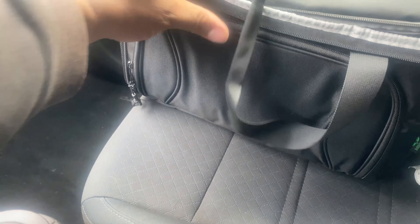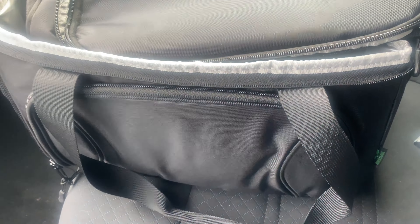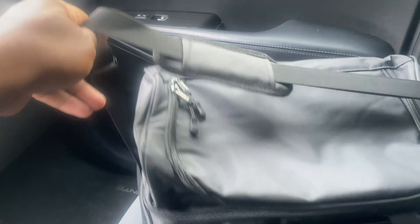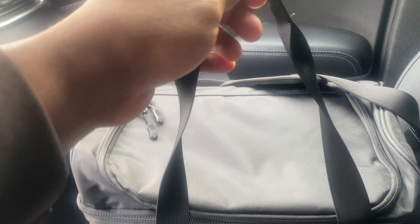The front looks like there's another zipper pocket. Look at that — it has a little mesh in there too. That's pretty cool. Let's get this bag all zippered back up and show some more parts. The bag does have these nifty carry straps where you can put it over your shoulder. It's adjustable. Then you can also carry the bag with these handles.